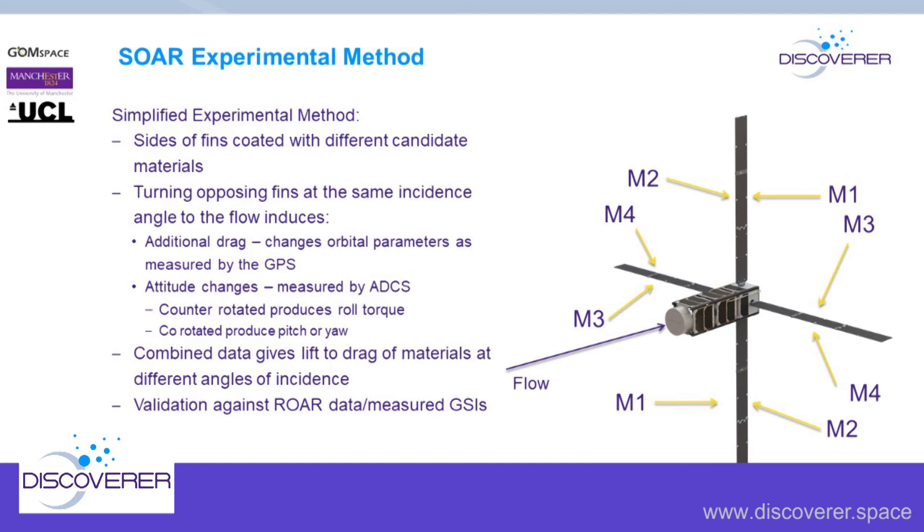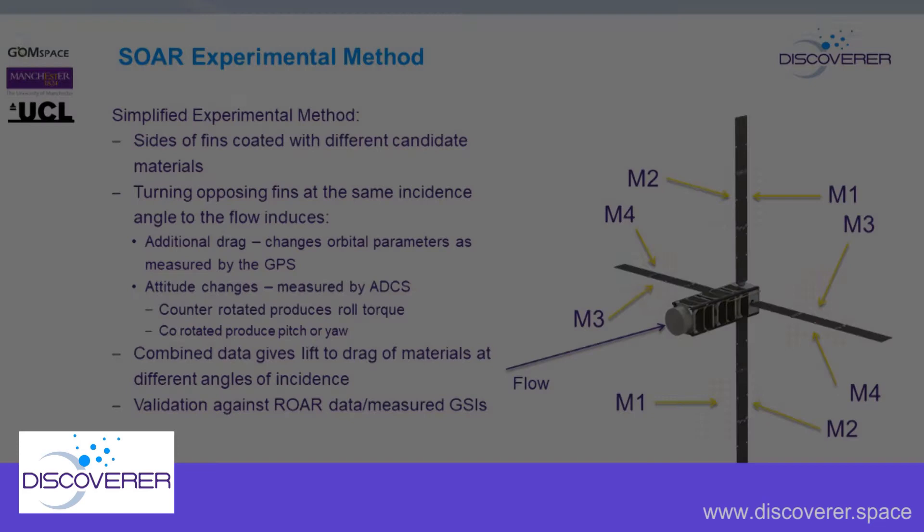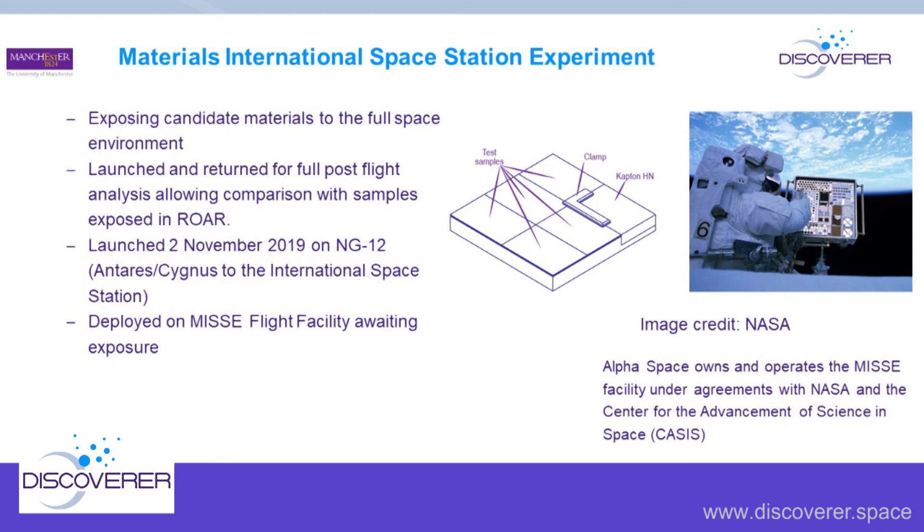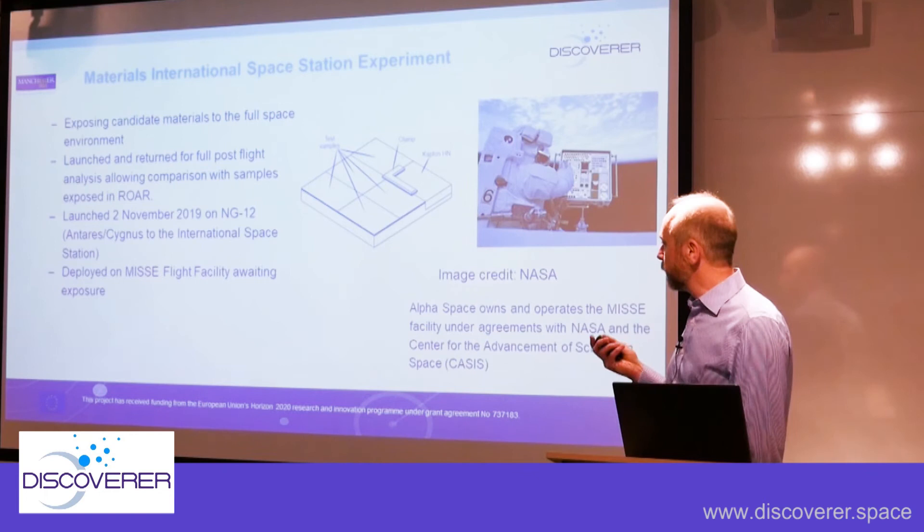One significant piece of data missing from SOAR is whether materials survive well. So we've also launched material samples to the MISSE facility on the International Space Station. MISSE allows you to put samples on the outside of the ISS — one in the ram direction getting full atomic oxygen flow and the complete space environment, one in the opposite direction seeing all other effects alone. We're flying several different material samples as well as a Kapton sample, which erodes at a specific and well-characterized rate. These samples were launched on the second of November this year and will be returned in about six months.